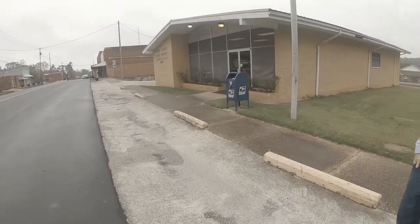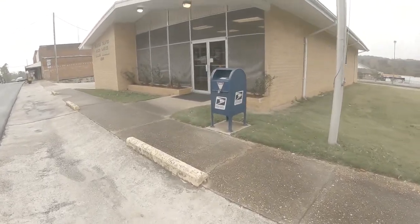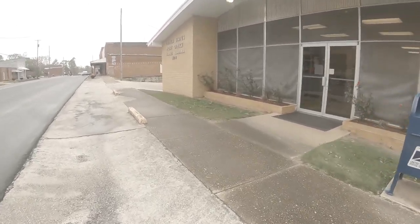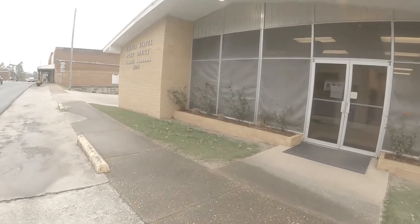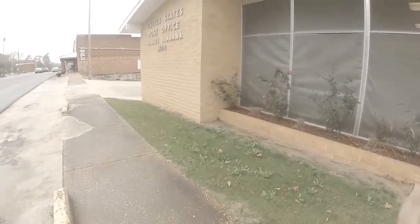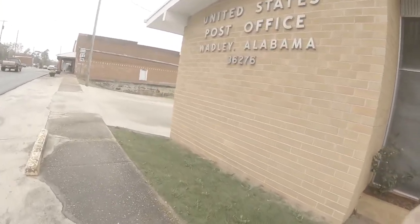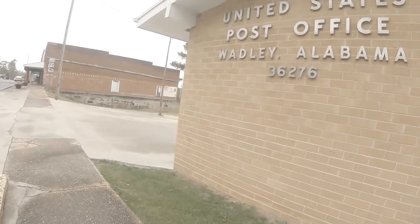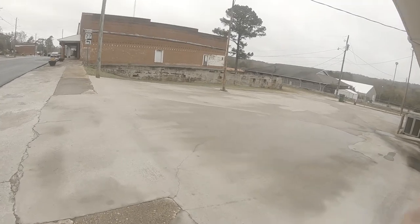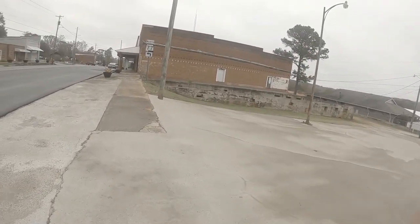Okay, we're back here still in the town of Wobbly, Alabama, and we're going down Main Street right now by the post office. They took the flag in a while ago when we first got into town, so they're closed for the day. You'll be able to see how closed down this town is, especially on Main Street.